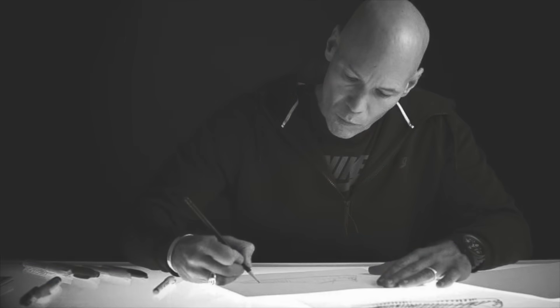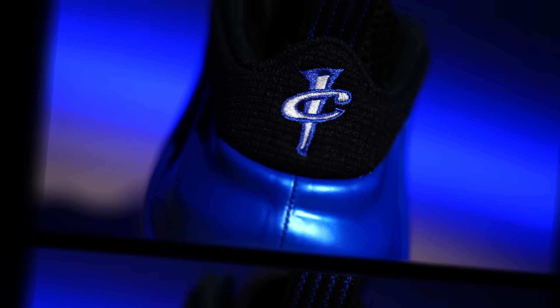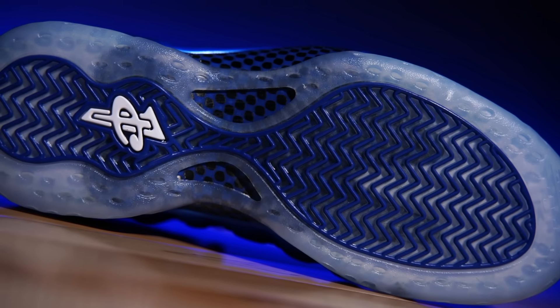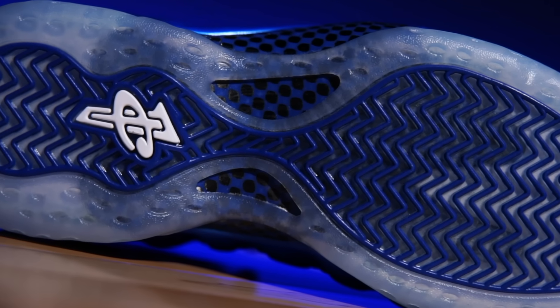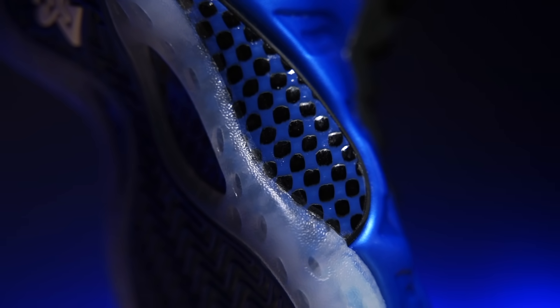The shoe was designed by the legendary Eric Avar, most known for designing all of Kobe's shoes, but he also designed the Penny line — handling Pennys one through four, including these. Some people don't consider the Foamposite an actual Penny since it's not part of that numbered series, but this one was specifically for him. The outsole is gorgeous — it's clear with herringbone from top to bottom, a one-cent logo at the base, and the carbon fiber shank wraps around the midfoot almost like a full midfoot chassis.